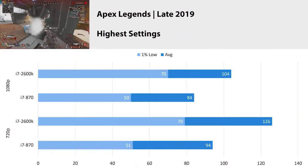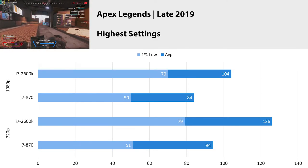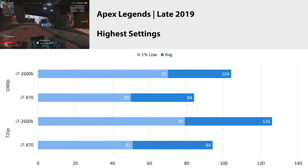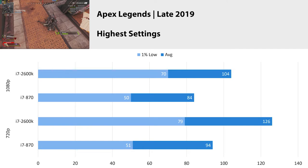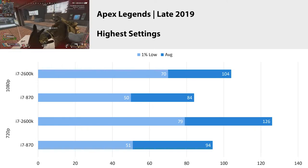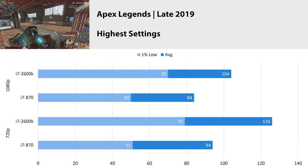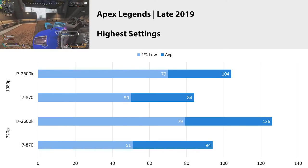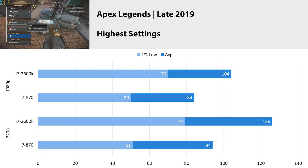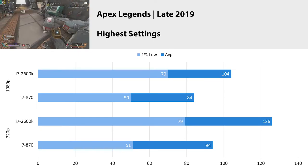Apex Legends with the late 2019 update on the highest settings at 1080p got an average FPS of 84 with a 1% low of 50. At 720p, our average increased to 94, but our 1% low stayed around 51. The difference here is really just variables from the online match — less people in the lobby, different drop locations, or looking at the sky more. But the percentage difference between the i7 870 and the 2600 is what we want to look at, and it's a good 20 to 30% better going from the 870 to the 2600, which is a pretty crazy increase from one generation.